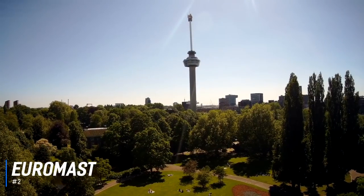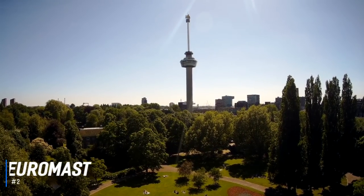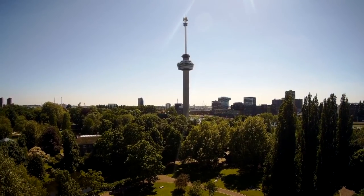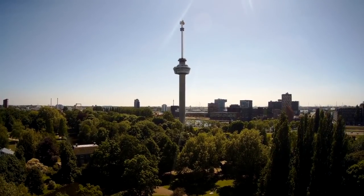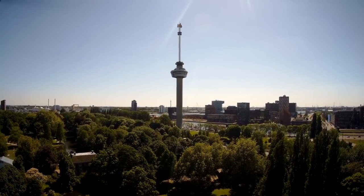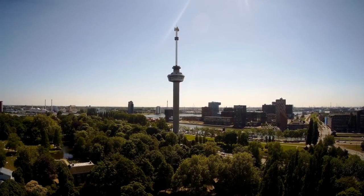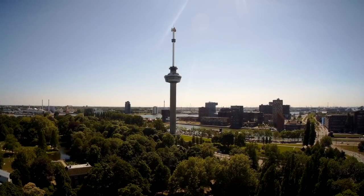At number 2 is Euromast. One of Rotterdam's most distinctive landmarks, the Euromast lies at the north entrance to the Moss Tunnel. The tower is an observation station that was created in 1960 to provide panoramic views of the Rotterdam cityscape. It stands at 606 feet tall, and with its antenna, it is the tallest building in Rotterdam. The views from the Crow's Nest viewing platform are absolutely amazing, and on a good day, over 30 kilometers.